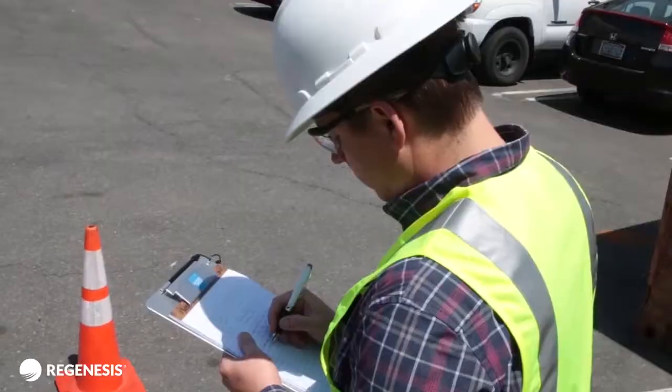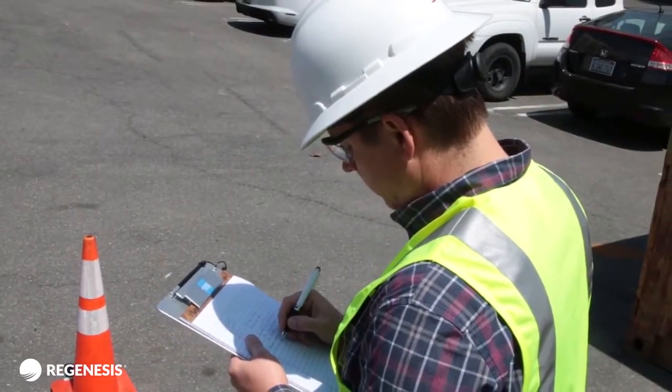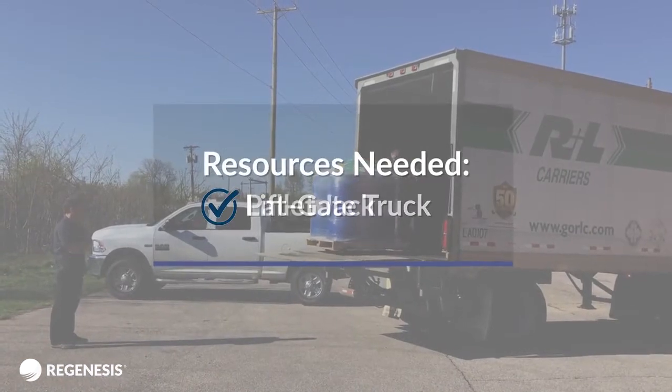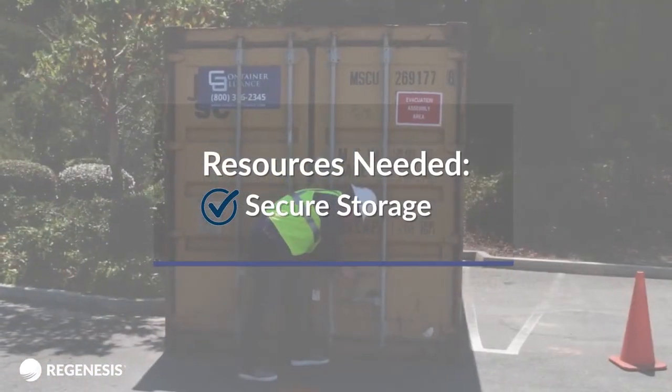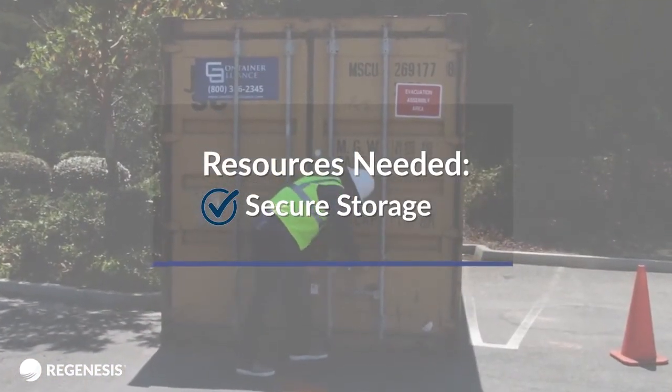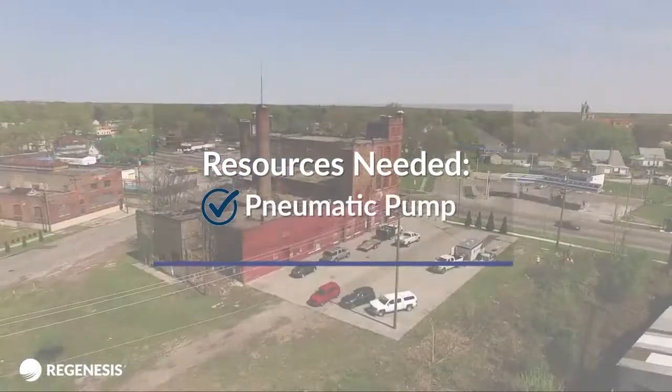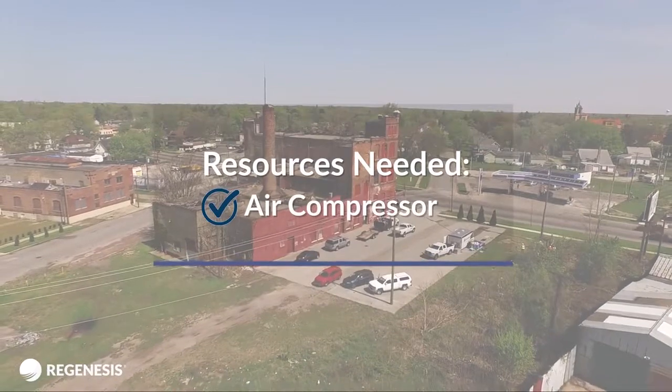Prior to starting your application event, be sure to have these recommended tools and materials readily available on site: a liftgate truck, pallet jack, secure storage area where you can store tools and supplies, braided hoses for transferring and injecting solutions, a pneumatic pump, and an air compressor.